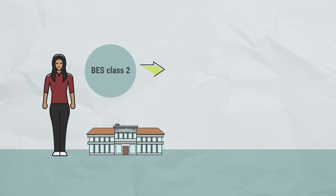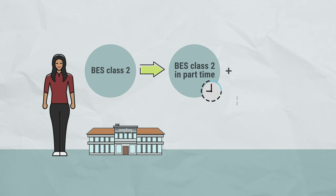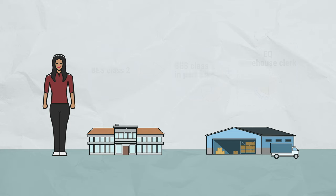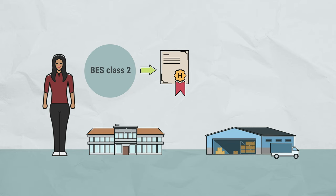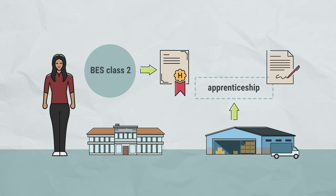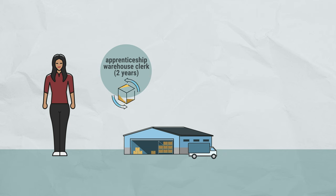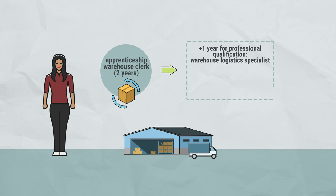She decides to study part-time and finds a training place for her entry qualification, EQ, for the profession of a warehouse clerk at a forwarding company. In the part-time BES Class 2, Amira graduates from secondary school and gets an apprenticeship from the forwarding company. She first completes the two-year apprenticeship as a warehouse clerk and then continues to study for a year to complete her professional qualification as a warehouse logistics specialist. The forwarding company then offers her an interesting job.